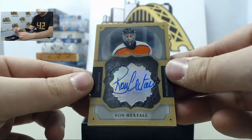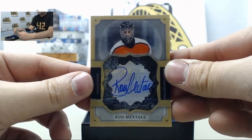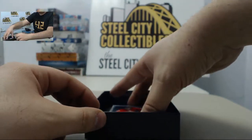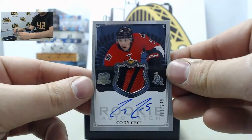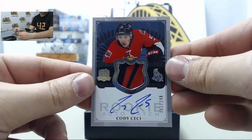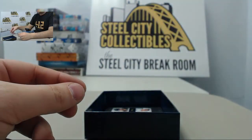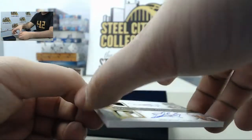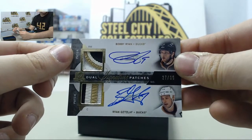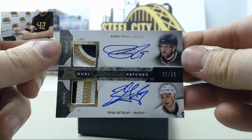Next up is an autographed Brilliance of Ron Hextall, going for the Philadelphia Flyers. Next card is a rookie auto patch of Cody Cicci, numbered out of 249, going to the Ottawa Senators. And finally, a dual autograph patch of Bobby Ryan and Ryan Getzlaff, number 27 of 35, headed out to the Anaheim Ducks.